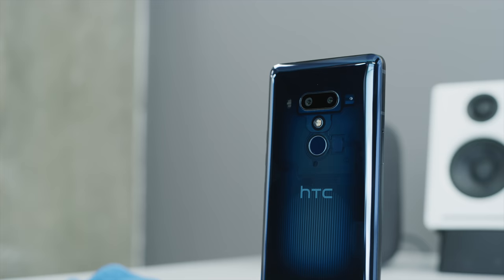Hey, what is up guys, MKBHD here, and this is the HTC U12 Plus. HTC has had a couple really interesting years leading up to this new phone. This turns out to be one of the only flagships available in 2018 with no notch and a couple super unique features. In the US or anywhere really, this phone is not going to be in stores — that may explain why you haven't heard of it. It will be available online for $849.